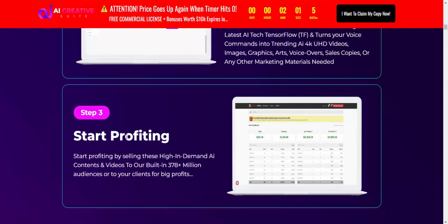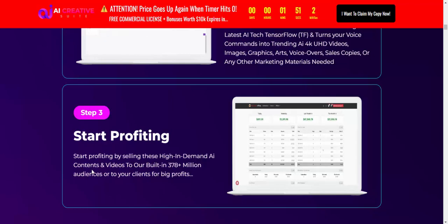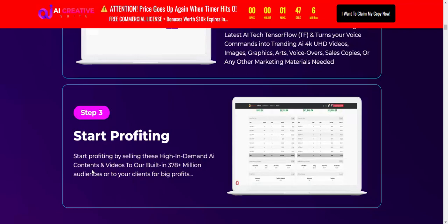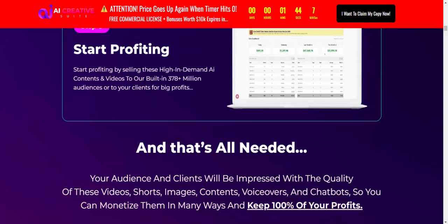Step 3 — Start profiting by selling high-demand content or videos to an audience of 378 million, or to your clients, for big profit.